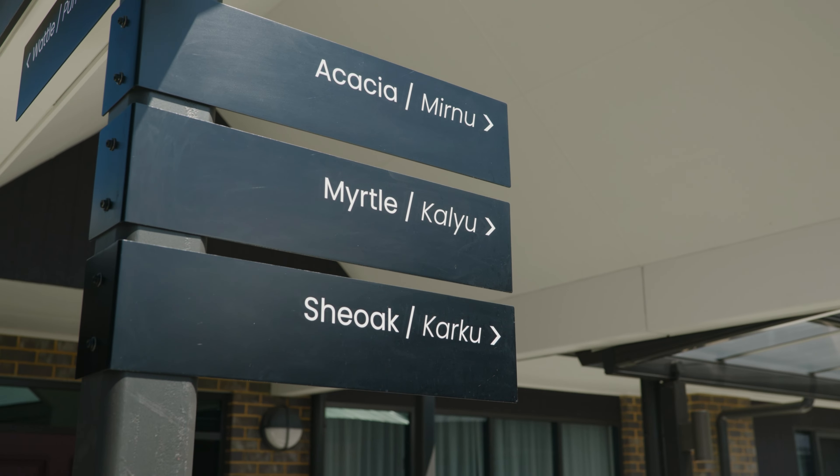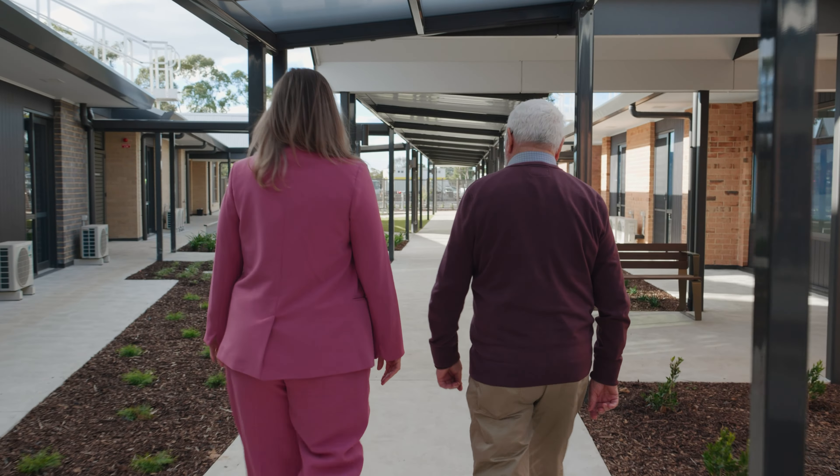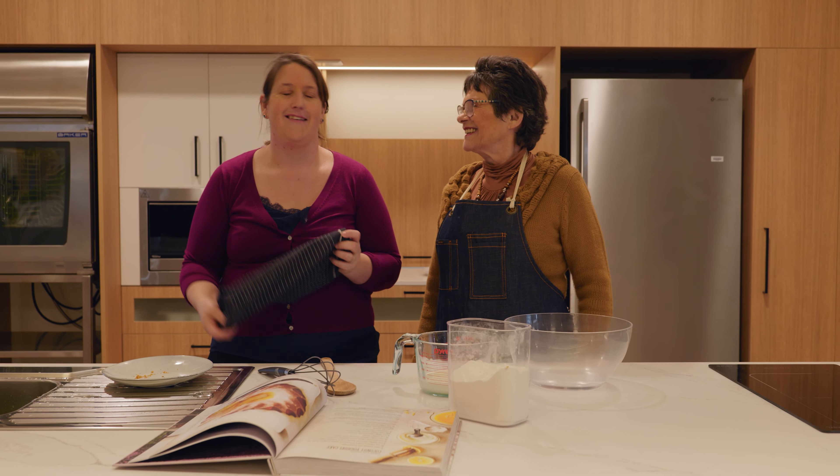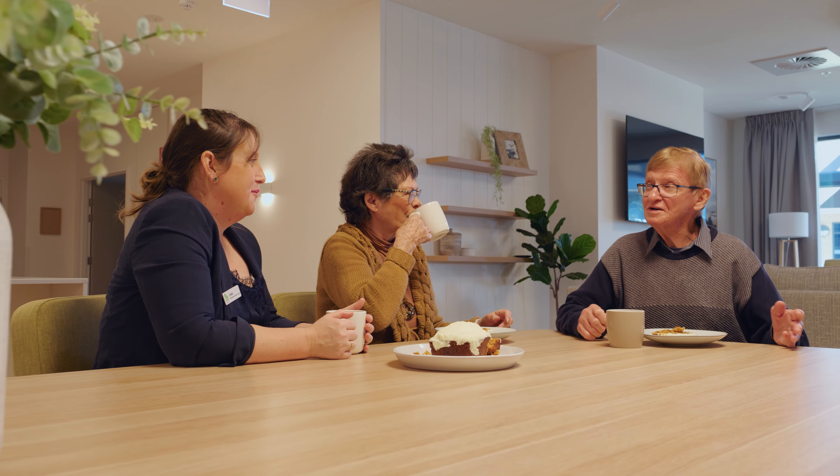The houses are located in a village setting and joined via interconnected walkways. Like any modern family home, the open plan kitchen, dining and living space is the heart of a home — a place where residents can connect, relax and spend time with family and friends.